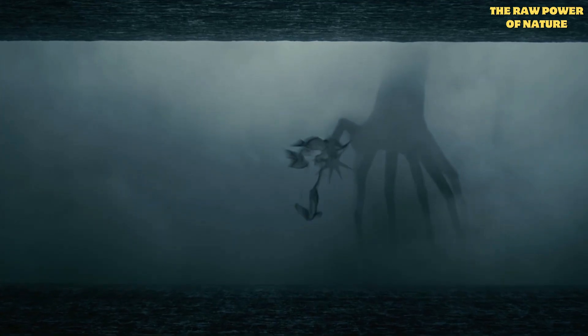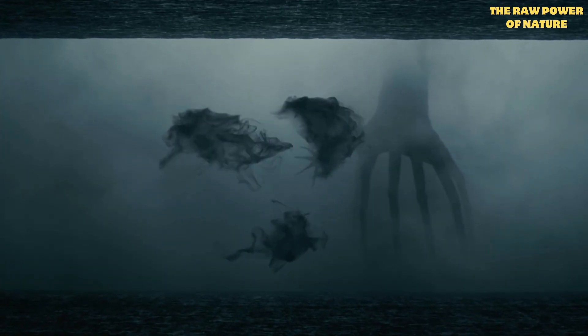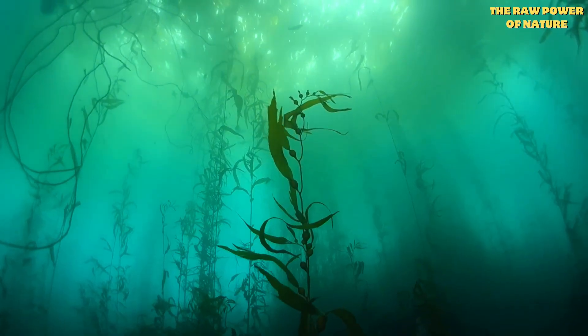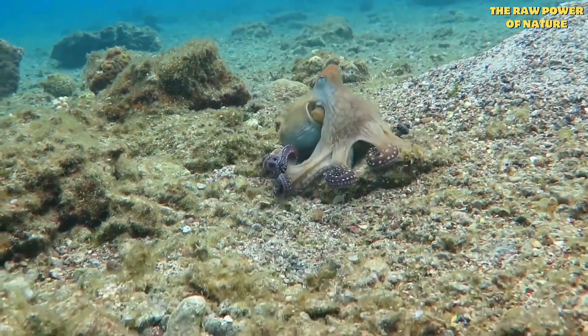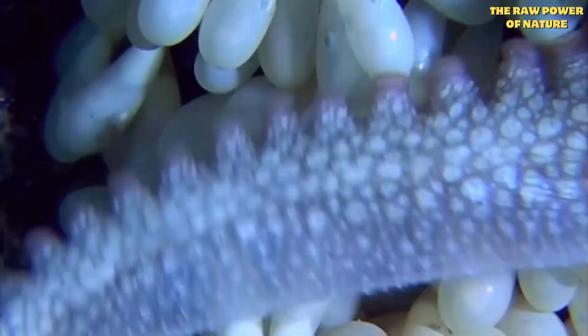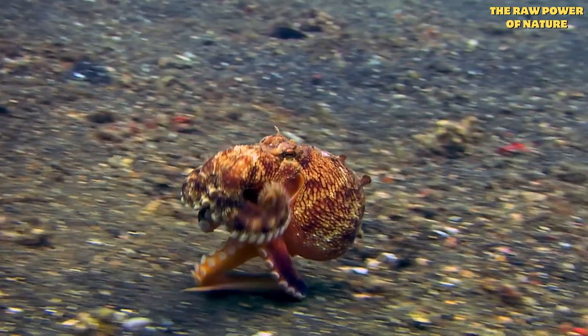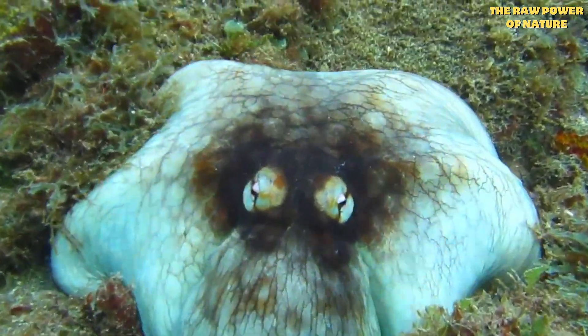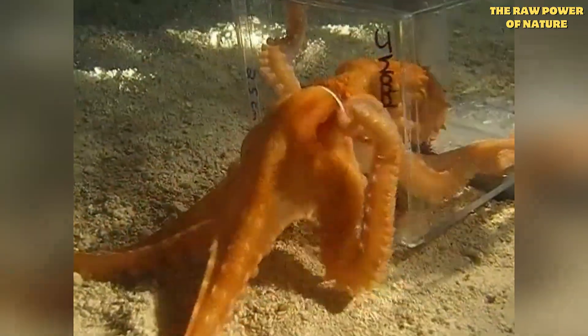Octopuses remind us that the most alien things aren't in space — they're swimming in our oceans. Their intelligence, their camouflage, their sacrifice: it's all part of nature's incredible story. What amazed you most? Share below. And if you want more animals that will blow your mind, subscribe to Raw Power of Nature.